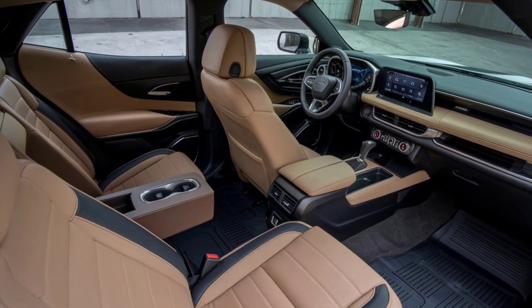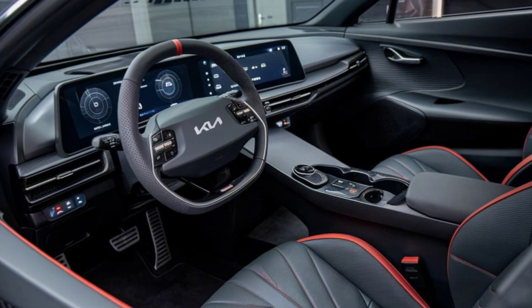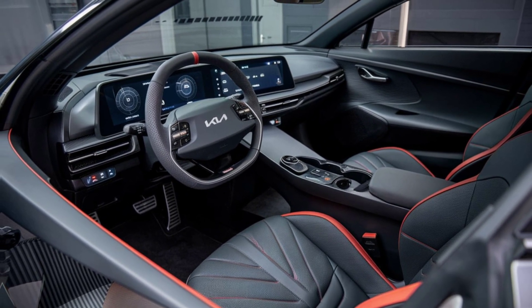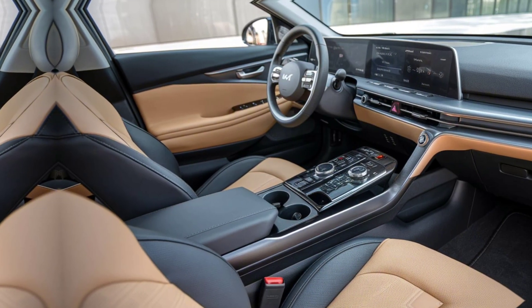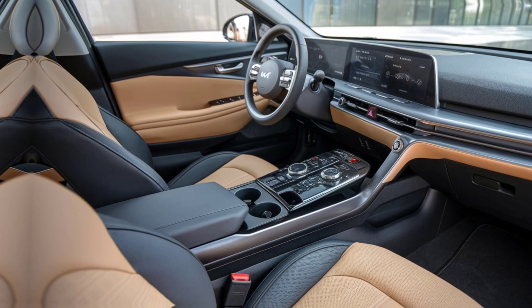Moving on to the interior, the 2025 Ferrari Factory does not disappoint. The cabin is a blend of luxury and technology, designed to provide the ultimate driving experience. The seats are upholstered in premium leather, offering both comfort and support whether you're cruising down the highway or pushing the car to its limits on the track. The dashboard is a marvel of modern design, featuring a large digital display that provides all the information you need at a glance.